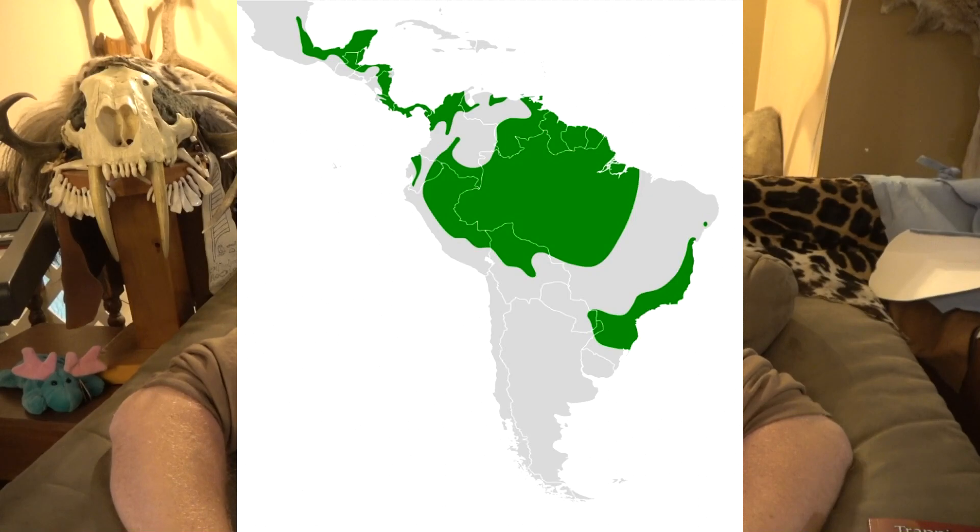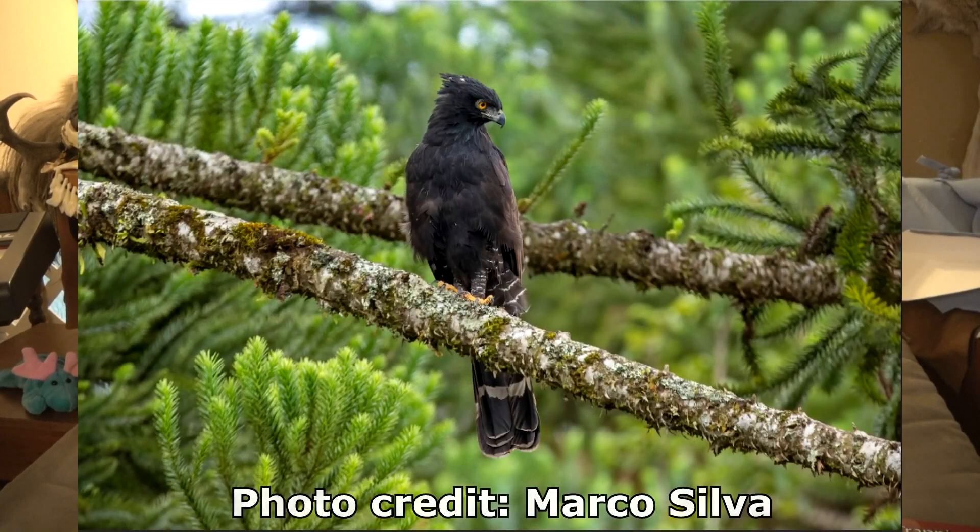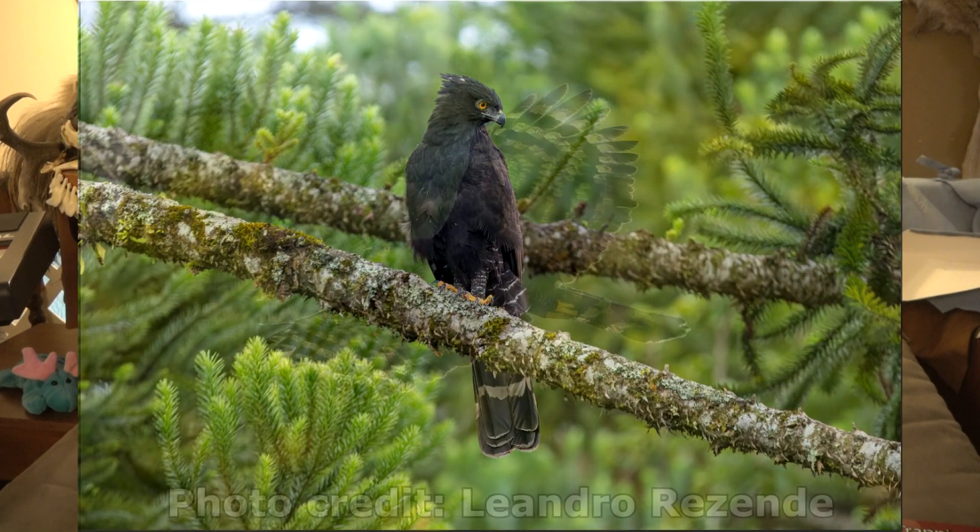Black hawk eagles, or tyrant hawk eagles, are currently on the conservation species list, classed as a species of least concern. That means even though they're highly protected, they are not currently viewed as being in threat of extinction. However, their numbers do seem to be in decline, as noted by biologists. They live throughout southeastern Mexico, Central America, and South America, with population estimates ranging from 50,000 to about 499,000.